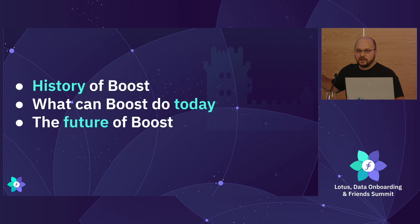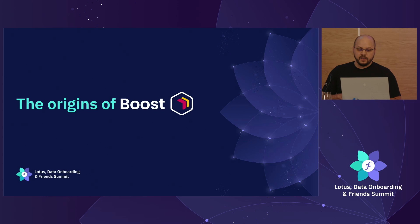In the course of this talk, we'll go through three things: the history of Boost, what Boost can do today, and then what the future of Boost might look like — what are we focusing on?